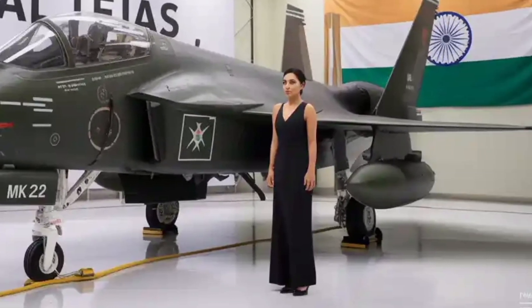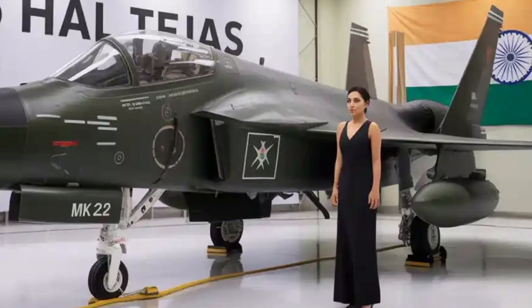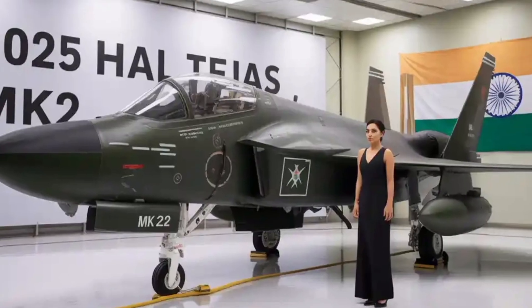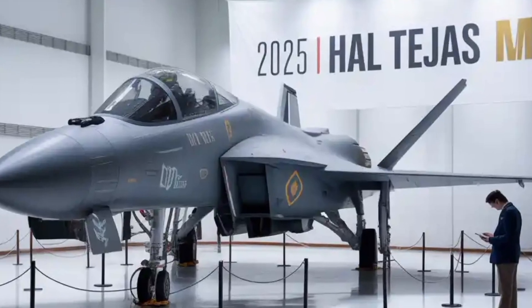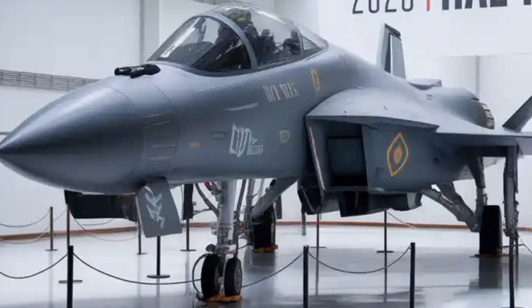Its design also incorporates close-coupled canards, which improve agility, high angle of attack performance, and overall aerodynamic stability. These changes put the MK2 in a category comparable to international 4.5-generation fighters, ensuring that it can compete with jets like the F-16 Block 70 and the Gripen E.